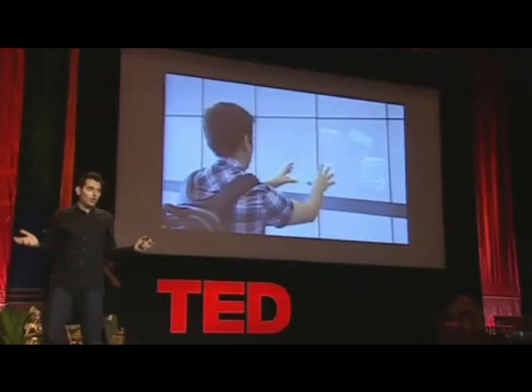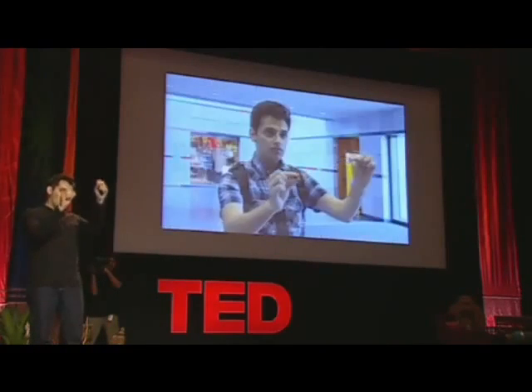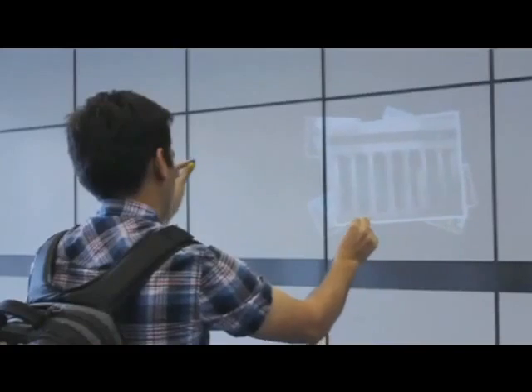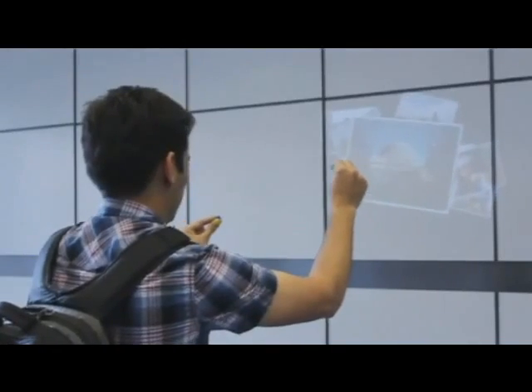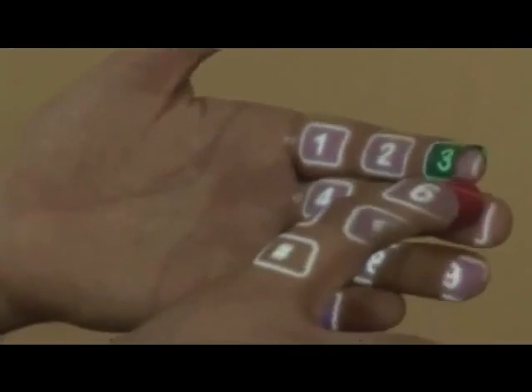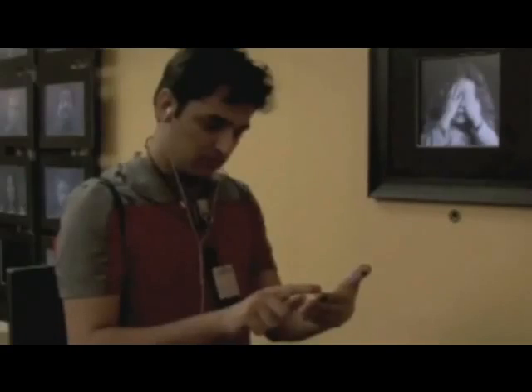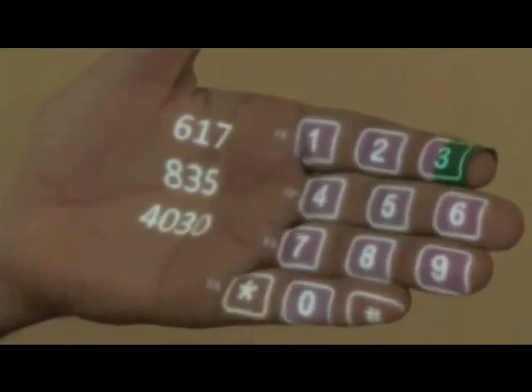Later I can find a wall anywhere and start browsing these photos, or maybe modify a photo a little bit and send it as an email to a friend. We are looking for an era where computing will actually merge with the physical world. And of course if you don't have any surface, you can start using your palm for simple operations — like dialing a phone number just using your hand.